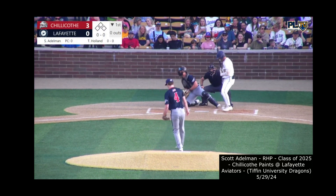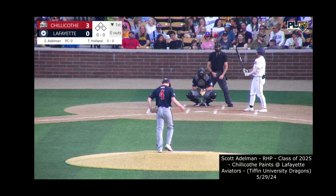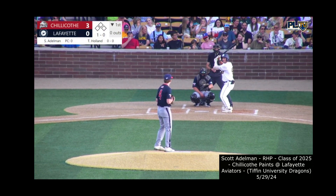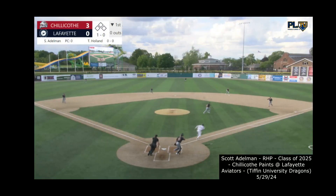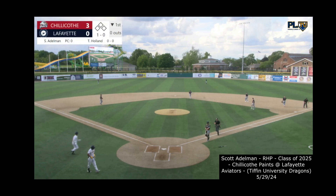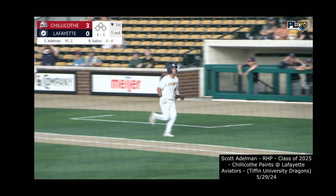Holland climbs in from the right side. The first pitch from the funky arm slot of Adelman misses well out — 1-0. The redshirt freshman from Central Arizona College goes after the next pitch, a chopper to the right side. First baseman Burdette takes it to the bag himself and beats Holland. One up and one down for Lafayette here in the first.